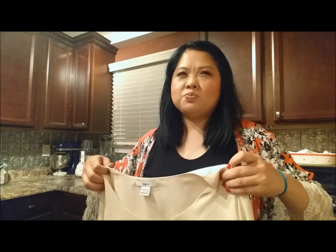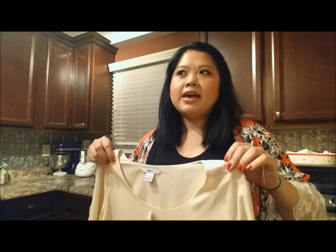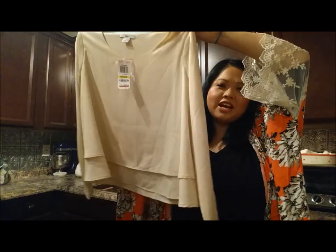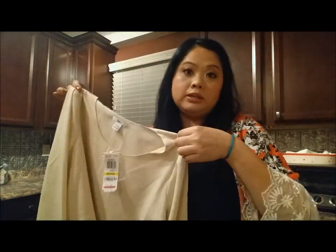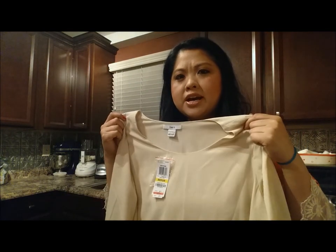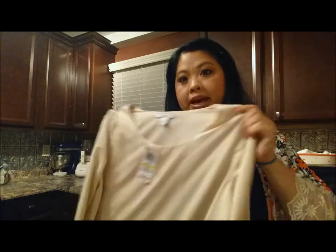I'd rather have it cold than hot. I like the four seasons but fall and spring are the best, then winter, then summer. Anyway, this top is just beautiful — it's like that oatmeal color, and the long sleeves are perfect for this time of year. I also like wearing this even in the summertime when it's cold at night and you're going out — this is perfect, you don't need a jacket, just bring a long-sleeved top.